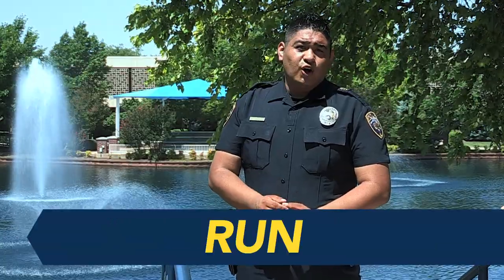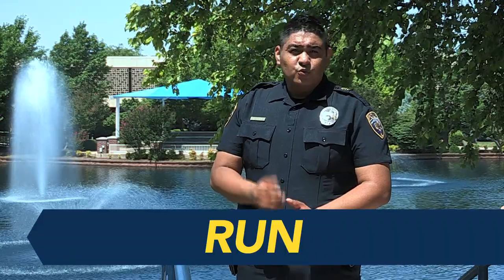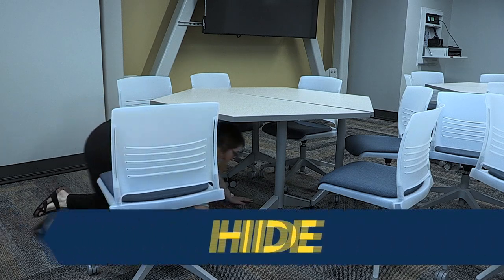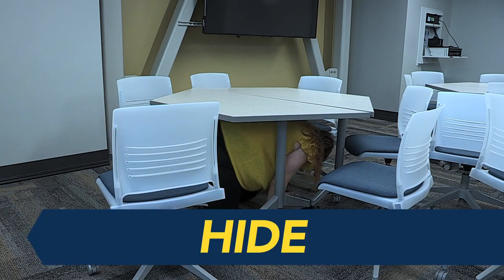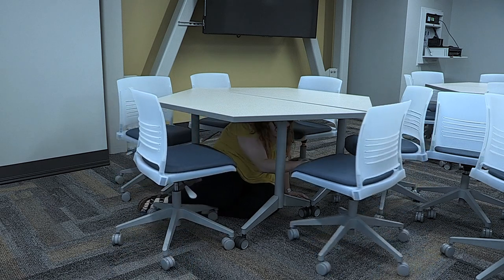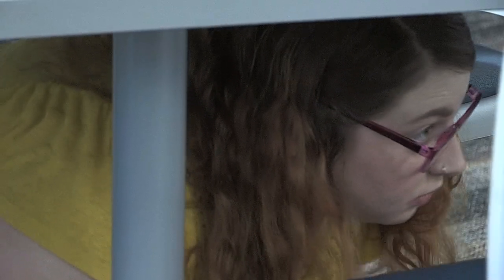Your first option should always be to evacuate. Run if it's safe to do so. If you cannot evacuate, hide. Hide behind any object — for example, a desk, chair, or a table — that will provide you protection but will not restrict your movement.